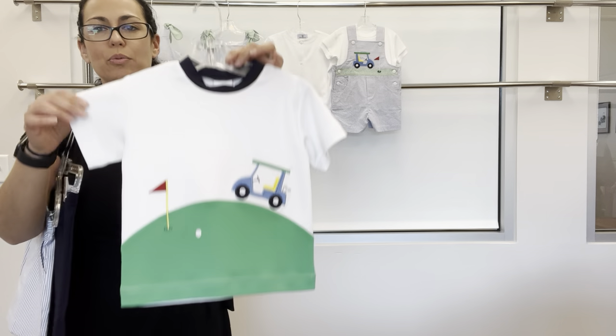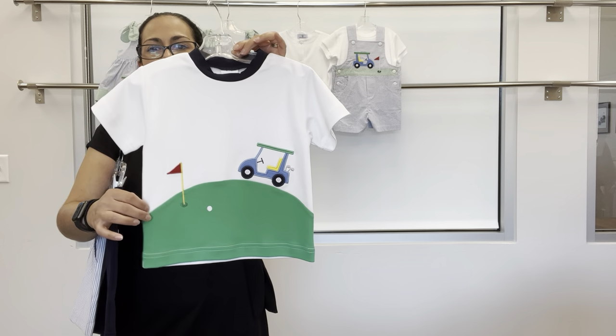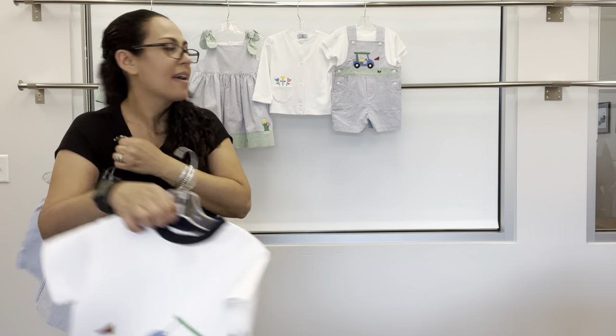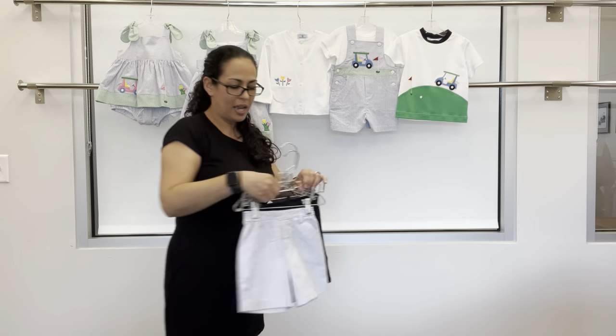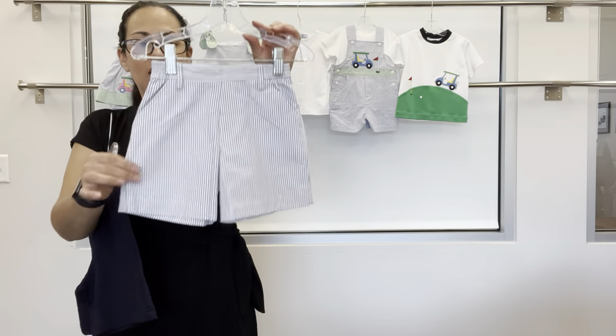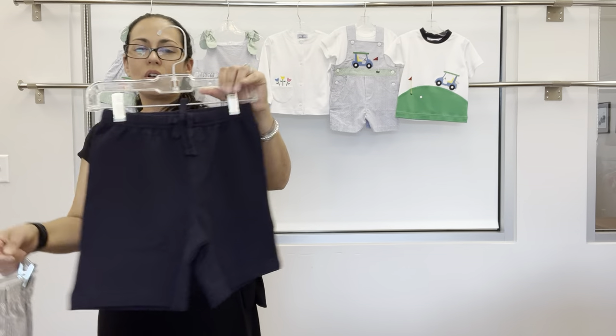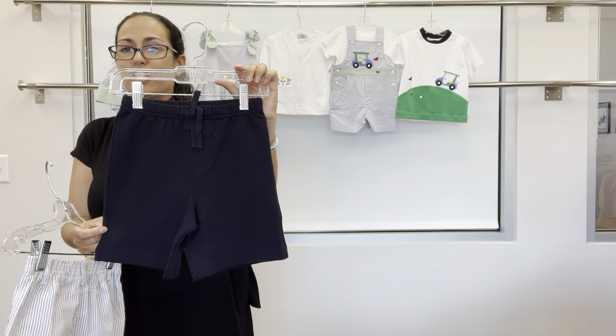For older brother, we have the crew neck t-shirt with the golf cart driving on the golf course. That can pair with our fake fly medium blue stripe seersucker short, or our navy french terry short.